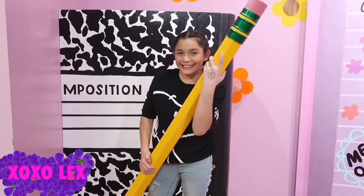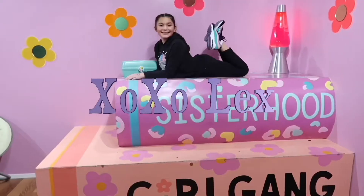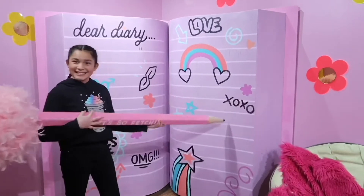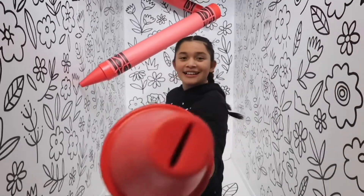Hey guys! It's me Lex and welcome back to another video! In today's video I need your guys' help.